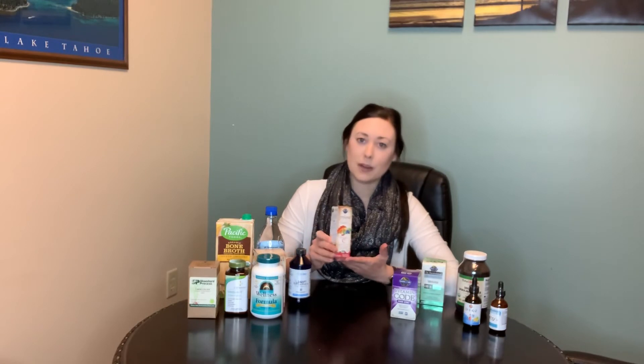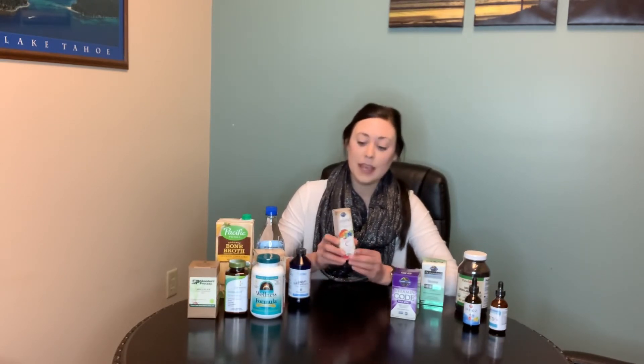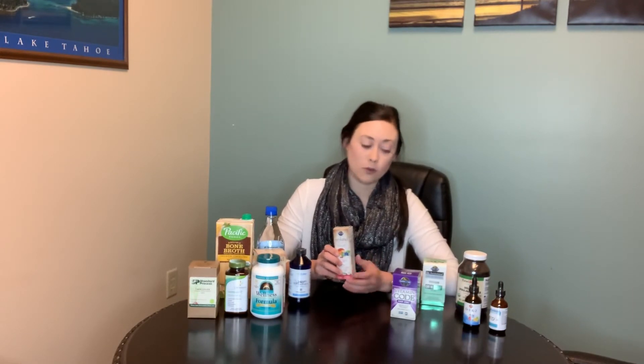My next favorite at this time would be vitamin C. Vitamin C is really powerful for killing off viruses. You want to get about 3,000 milligrams per day to prevent a virus, but if you are sick, you can do 1,000 milligrams every hour. The liquid form and the liposomal form are the best — they absorb 20 times more than the powdered or tablet form.